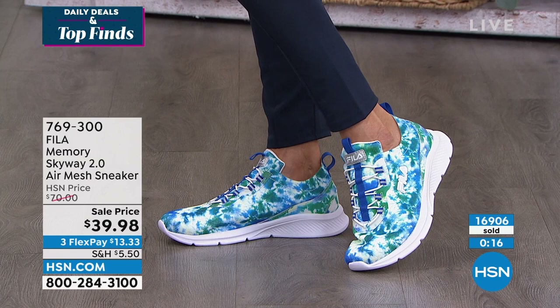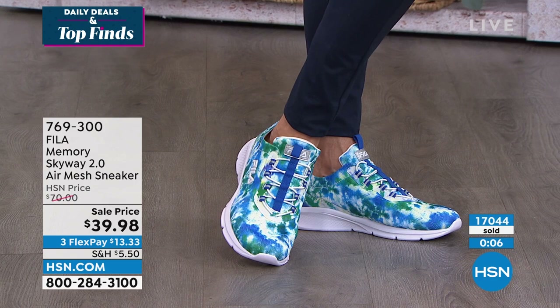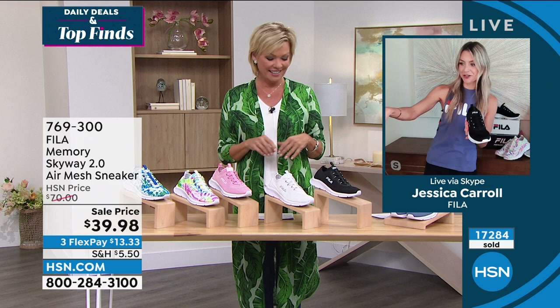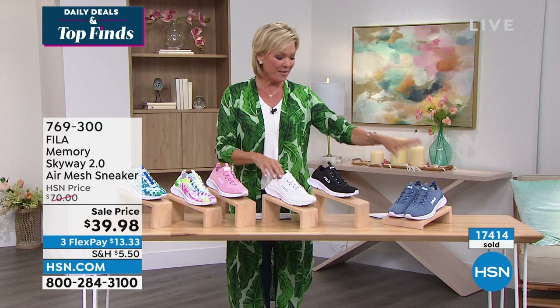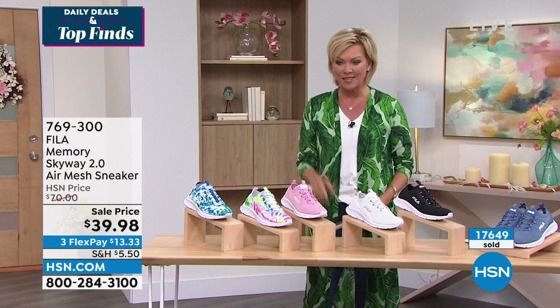When your feet are happy, everybody around you is happier. Over 16,000 to 17,000 of these have been spoken for. We have the blue, black, white, pink, tie-dye, and blue-green multi. Medium and wide widths, also on Flex Pay, half sizes from 6½ to 10, all the way up to size 12. Coming up: a really nice jewelry set — I'm wearing these earrings and a beautiful watch that comes with a diamond drop necklace, from Ellen Tracy.